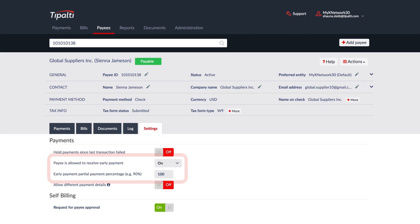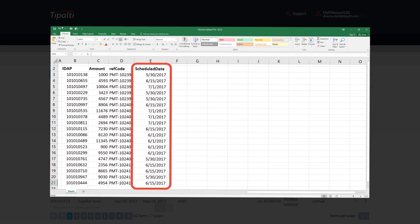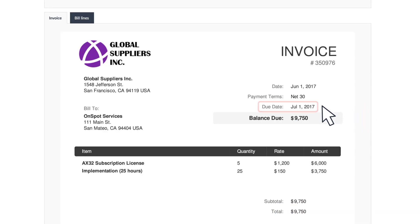You determine which suppliers and what percentage of the payment is eligible. Upload a payment instruction file with the date of payment, or for invoices, Tipalti uses the invoice due date to automatically calculate the offer.